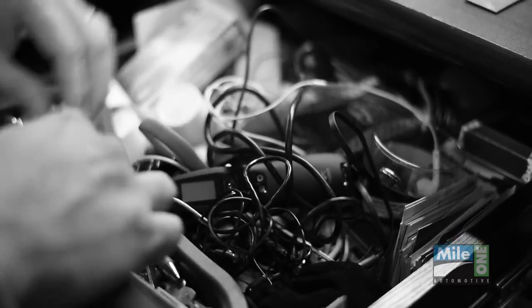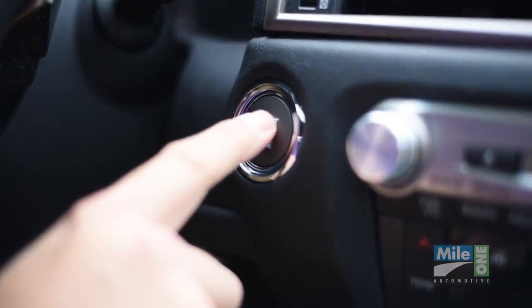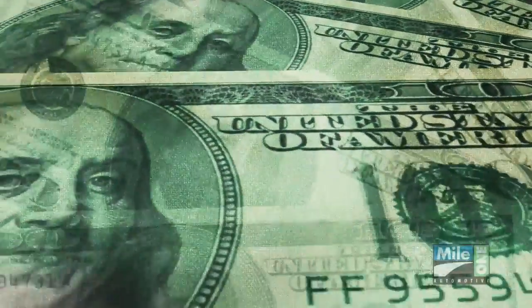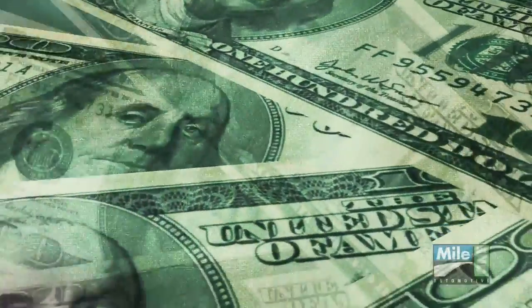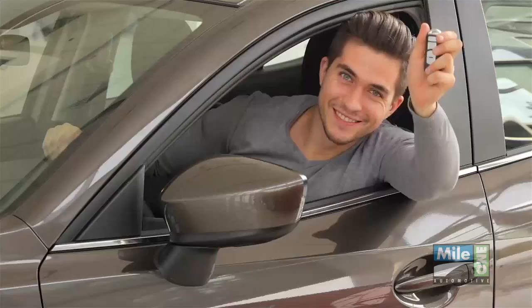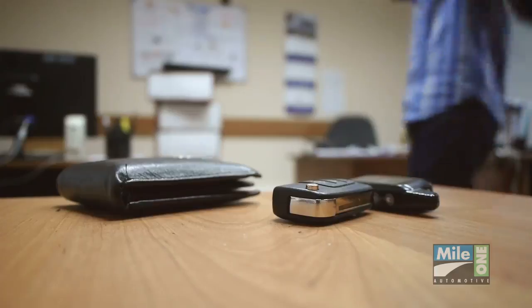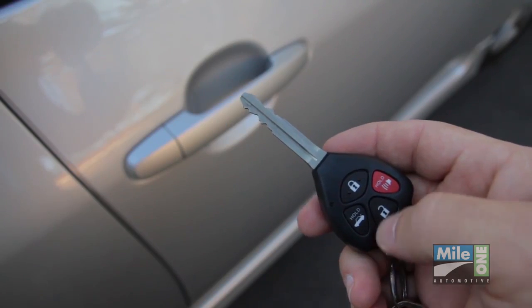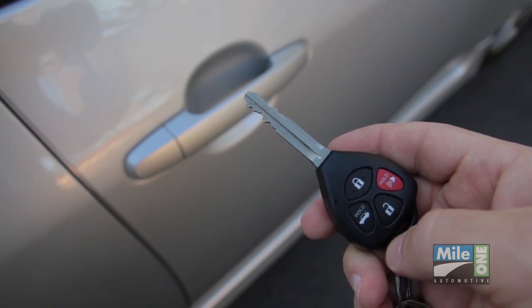Nearly everyone has lost a key or key remote, and thanks to the advanced technology and security features in most keys today, the cost to replace them has also grown tremendously and will continue to go up. It's not just replacing the key fob, which can be over $300 in most cases, but that remote is going to need to be programmed specifically to that vehicle.